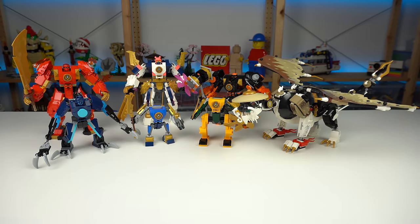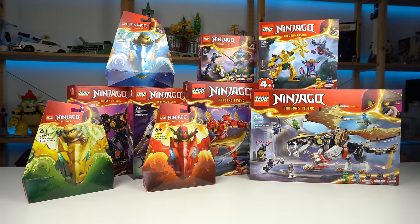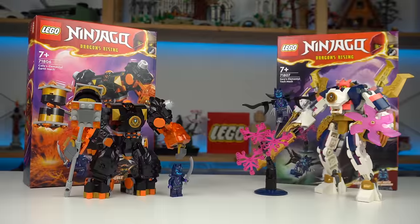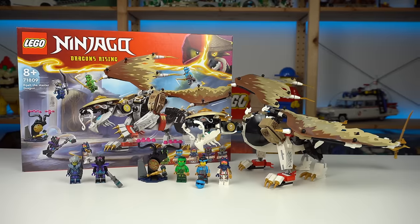Mechs, a dragon and these things. Here's the complete 2024 January 1st wave LEGO Ninjago review, thanks to LEGO for sending this.